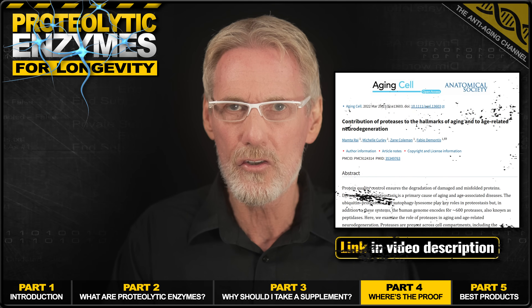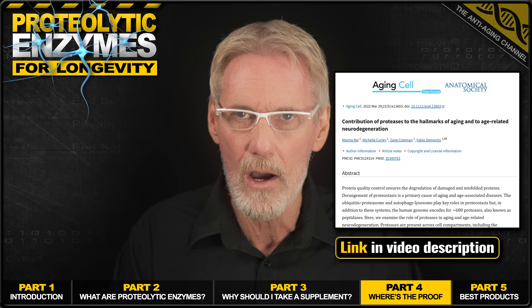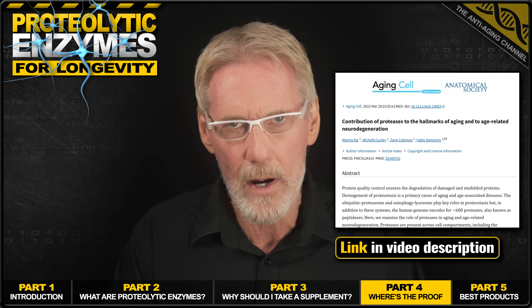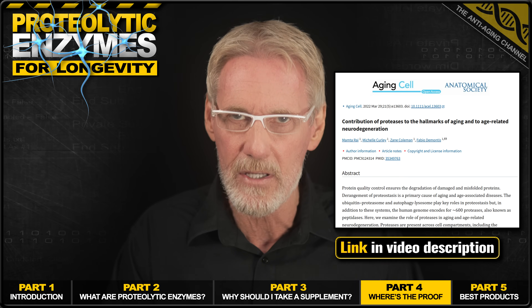In fact, a 2022 review in the highly respected journal Aging Cell highlighted how these enzymes impact virtually all the hallmarks of cellular aging, from mitochondrial function to DNA repair and managing systemic inflammation.